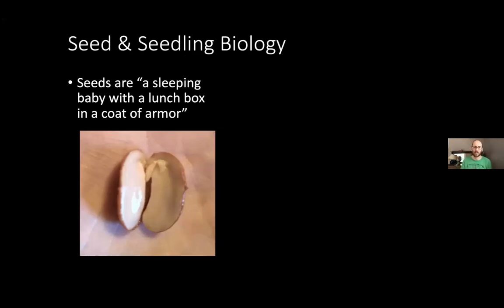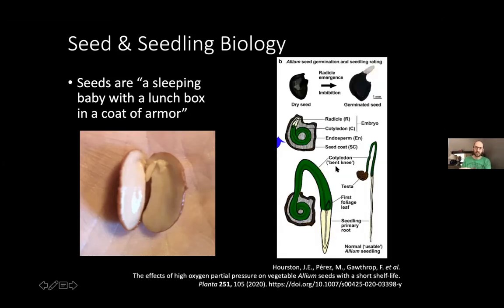So into seeds and seedling biology. Seeds are a sleeping baby with a lunchbox and a coat of armor. That coat of armor is the seed coat — water has to get through that. For most of our vegetable crops it just starts immediately, but things like morning glories you might have to nick the seeds, rubbing them on sandpaper to thin out that seed coat so water can get in. Water comes in, there's a little baby plant in there — a little baby root and little baby leaves — and then the cotyledons, the big part of the seed, are the lunchbox that feeds the baby plant.